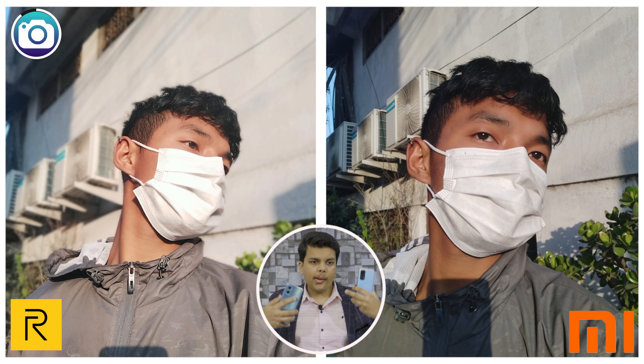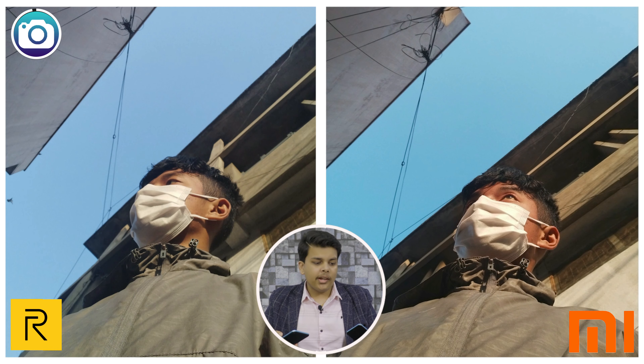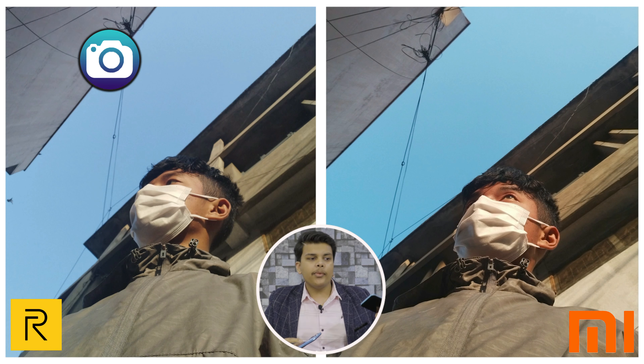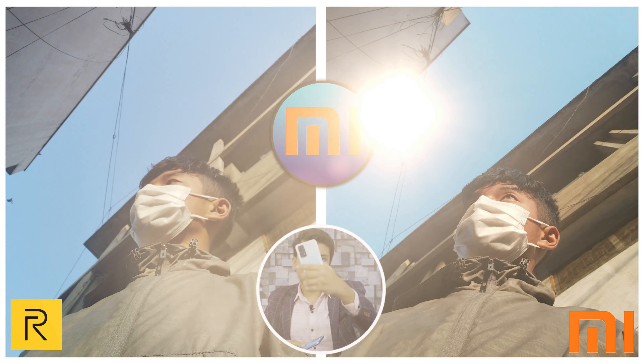Redmi also has a 50MP primary sensor plus depth and macro, but Redmi also has an 8MP ultra-wide lens — that is the plus point for Redmi. Looking at camera samples with the primary sensor in daylight, you can see the white balance on Realme is well maintained, whereas Redmi struggles a lot with light and white balance.